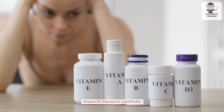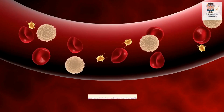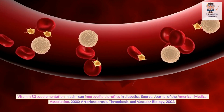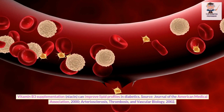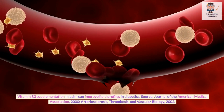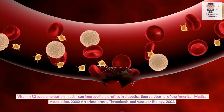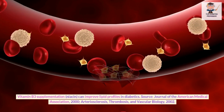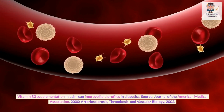Vitamin B3 (Niacin) for lipid profile. Vitamin B3 supplementation (Niacin) can improve lipid profiles in diabetics. Sources: Journal of the American Medical Association, 2000; Arteriosclerosis, Thrombosis, and Vascular Biology, 2002.